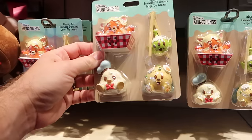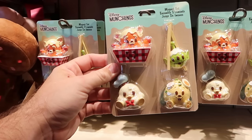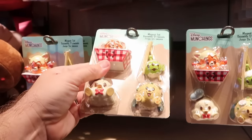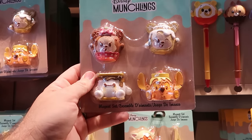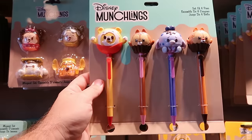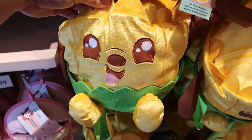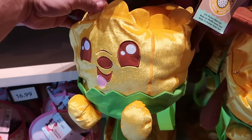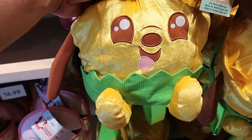Let's come over and check out some of the new Disney Munchling offerings. Here is a brand new four-pack of Disney Munchling refrigerator magnets — you have the Red Panda and Donald Duck — for $19.99. They also have another set that's been out a little while with Mickey, Minnie, Baymax, and Stitch. There are also really unique ink pens — a four-pack with Winnie the Pooh, Chip and Dale, and Eeyore — for $30.